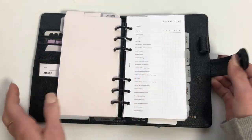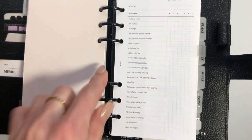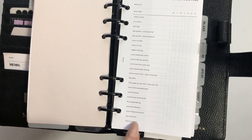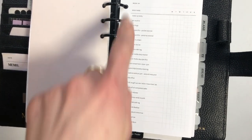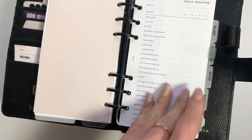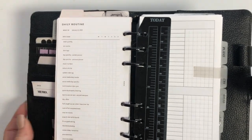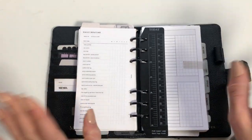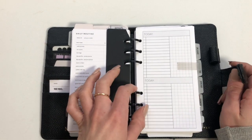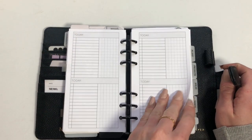Then we have the daily routine and I've shown this before. This is one that you edit yourself — once you buy it from Infinite Lotus you type in all the things you want to do and you can print it as many times as you want. You can also add the date if you want. I printed this one wrong, but that's fine. Then we get into the today pages and I just throw in random ones I have.